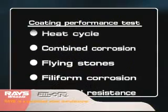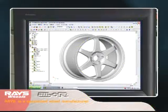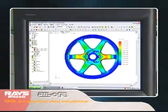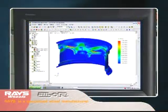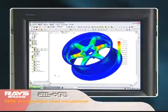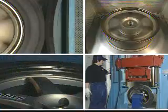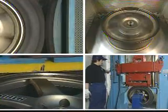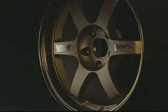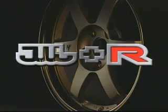Varied coating performance tests replicate driving conditions in various natural environments to satisfy JWL Plus R standards. These strength tests were established after obtaining a wide range of data based on Rays' racing and market experiences. Specs that are practical and real — that is JWL Plus R. They are proof of the reliability of Rays' wheels and the rule they use when making their products.